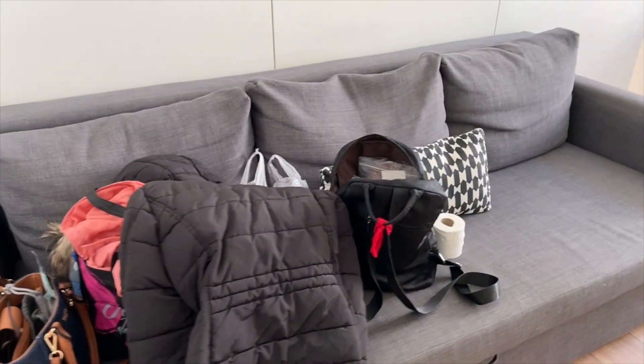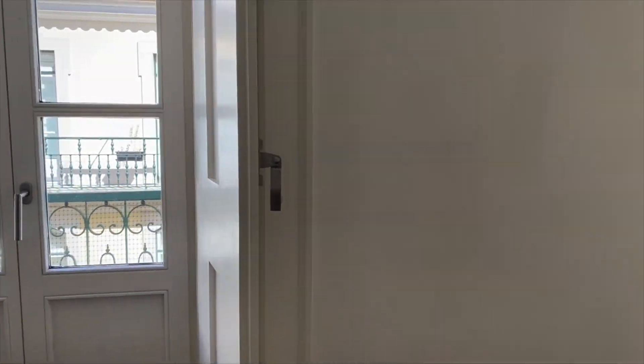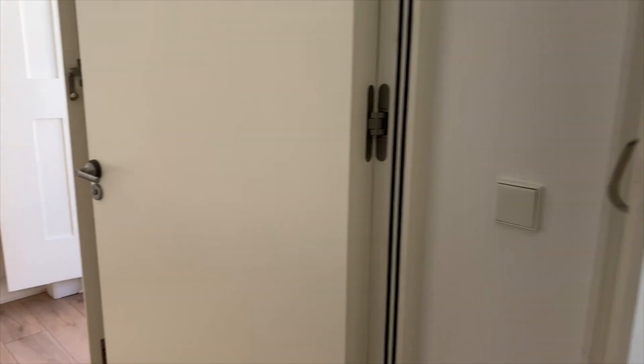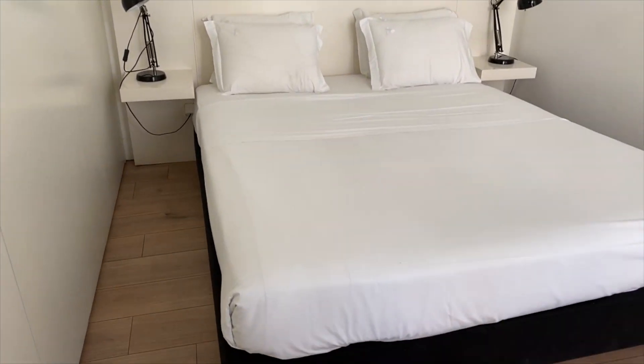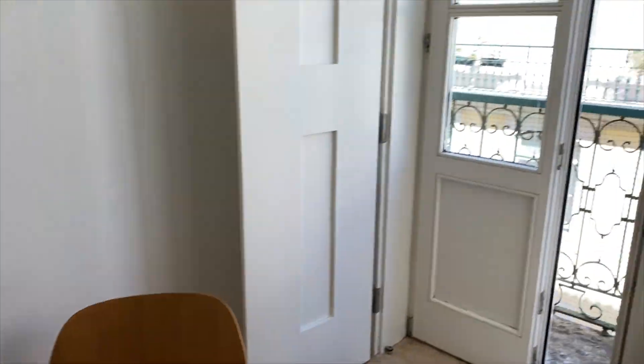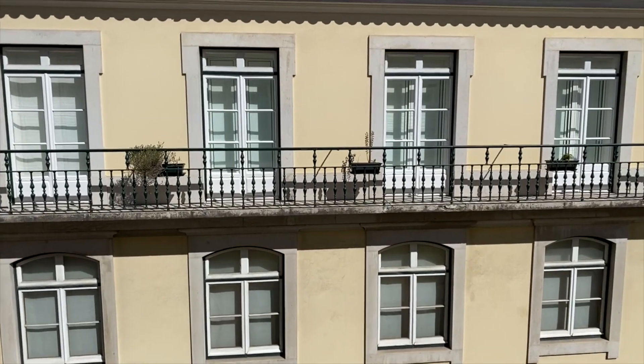This is the living room — excuse my luggage. This way is the bedroom. So it's a one BHK apartment; it's quite nice and beautifully furnished. It has a window with a beautiful view from outside — let's have a look.